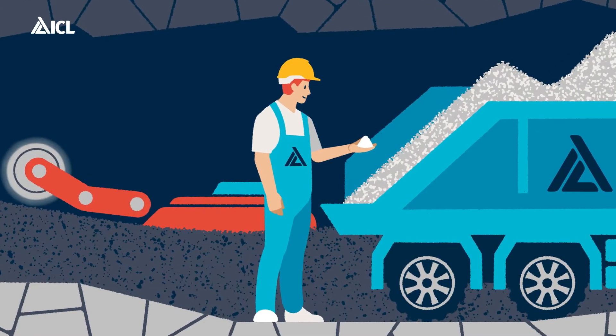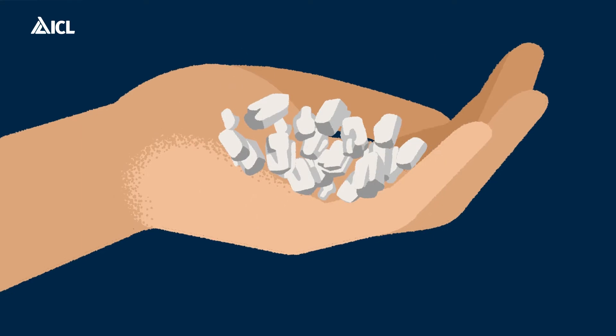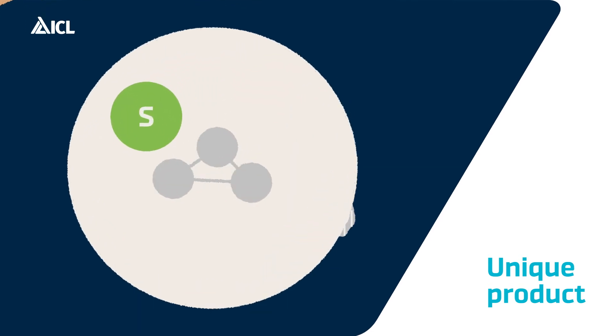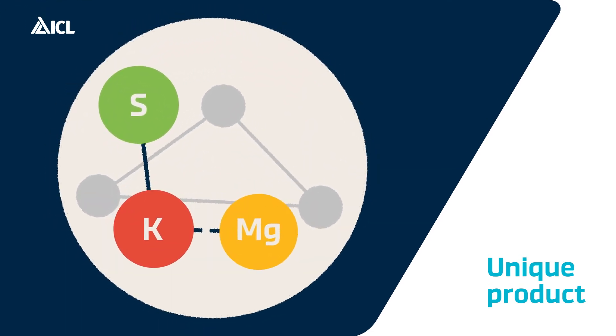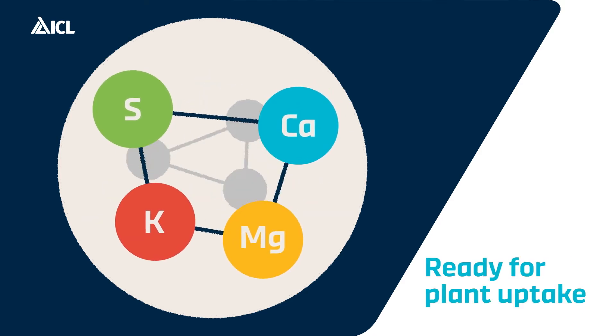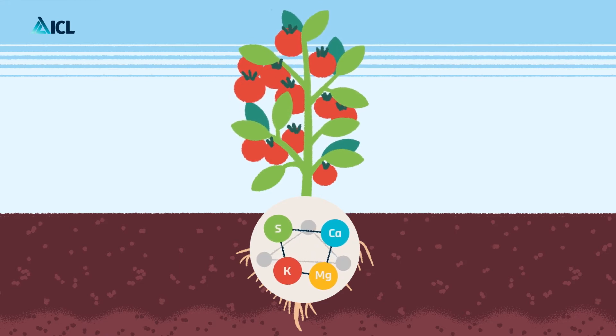What makes Polysulfate such a treasure, and a unique product, is the composition of each granule. Four nutrients — sulfur, potassium, magnesium, and calcium — are all readily available for plant uptake after just one application, and released gradually over time.